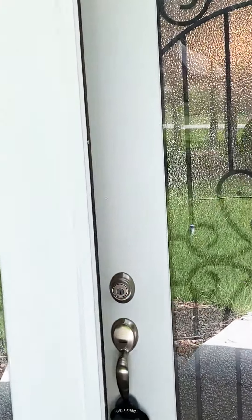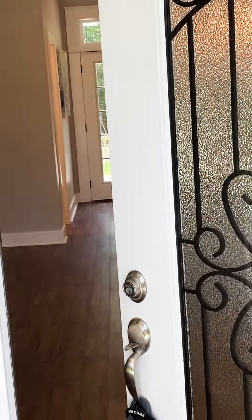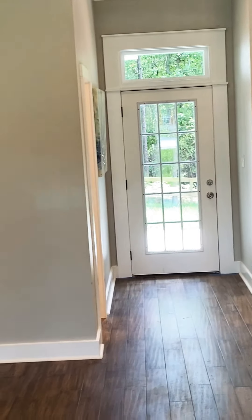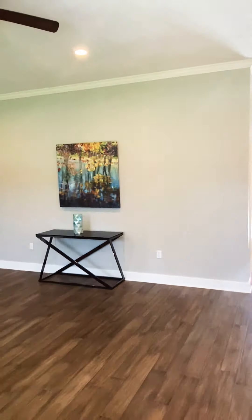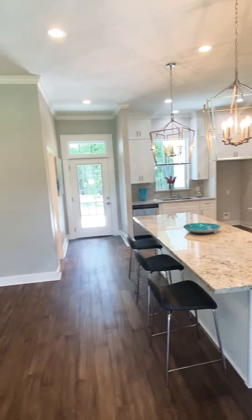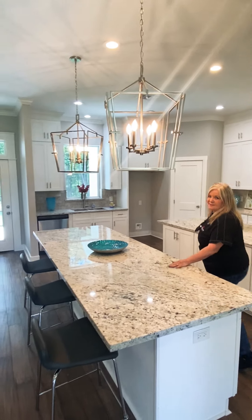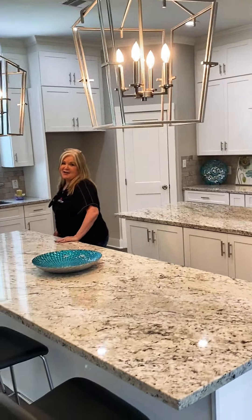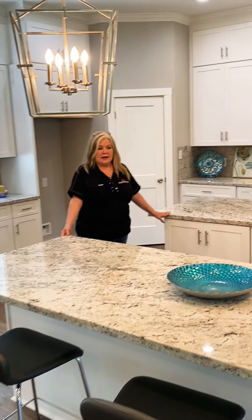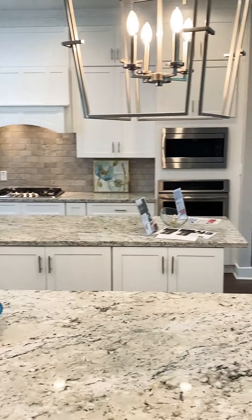Let's look at the inside. We have a double door entry, and as you step in we have these gorgeous engineered hardwood floors. And guys, look at this kitchen — is this not a chef's kitchen?